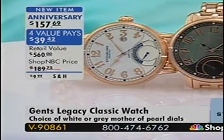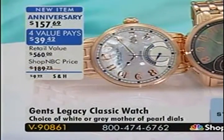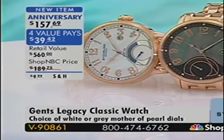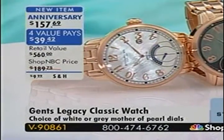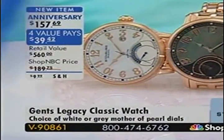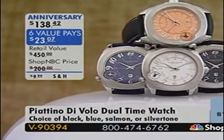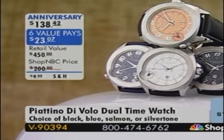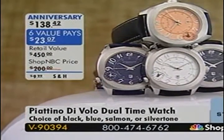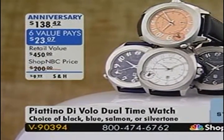We also have available the Gentleman's Legacy Classic watch — a bracelet watch, brand new today, with special anniversary pricing. Item V90861. And there's the Fiatino, item V90394, with an anniversary price of $138 and change on six value payments. The color choices are fantastic. We'll share all the information when we do our full presentation.